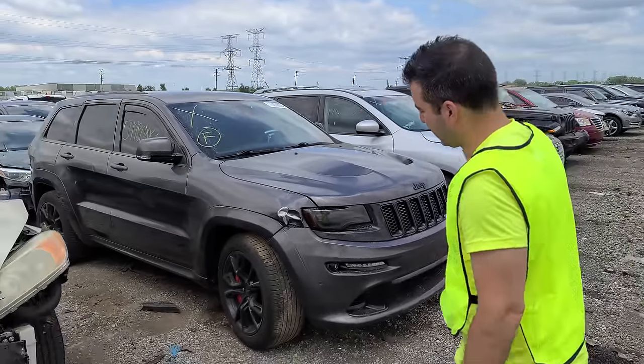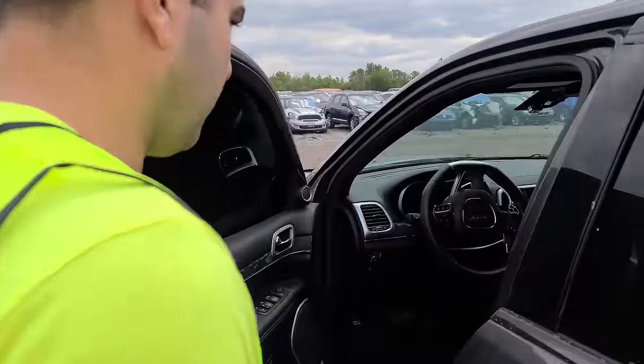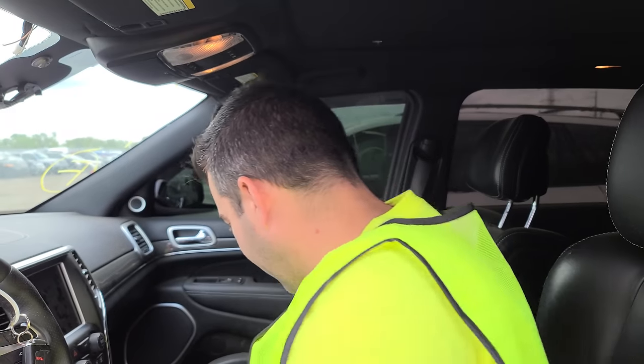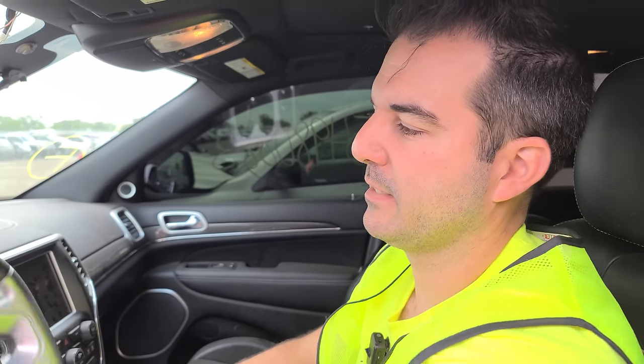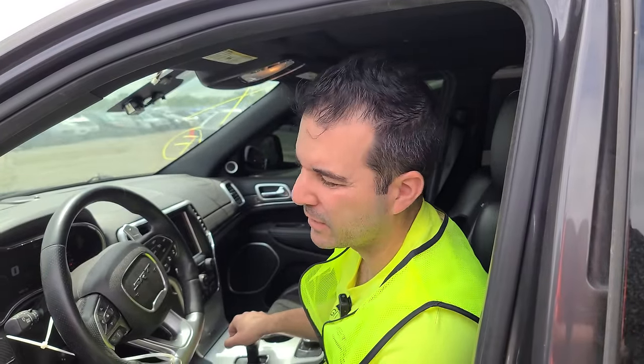The most common theft recovery and vandalism vehicles are the Jeep SRT8s — these Grand Cherokees. They love to steal them. 94,000 miles. Let's see what she smells like. Yeah — your mood could definitely change just by sitting in here. These things get stolen, get joy ridden around, stripped, or in this case they just smashed up the front a little bit. This thing runs good. 94,000 miles — you can guarantee it's been beaten down more than any car could ever be, but it runs good. Could be a good deal.